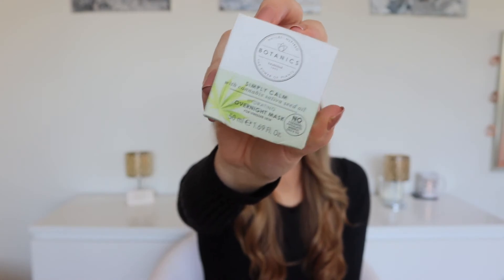The Botanics range was on a three-for-two, so I also got the Simply Calm Hydrating Overnight Mask. An overnight sleep mask is perfect for when I'm feeling lazy — you put it on and don't wash it off until the morning. It's specifically to calm skin, which is good for when my acne flares up — hopefully it will reduce some redness. The overnight oil was £11.49, the sleep mask £11.99, and the All Bright facial oil £8.99, so on the three-for-two I saved £8.99.